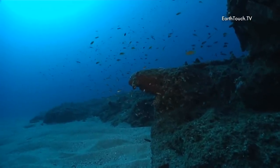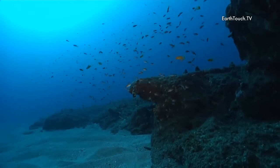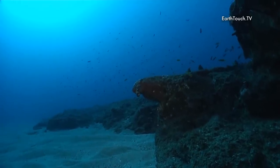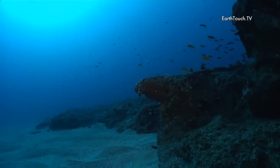We heard that there were a few mantas spotted at Bikini over the last day or two, so that was why it was our choice of dive site today. This ridge runs along perpendicular to the current, and that's what causes the upwellings and brings the mantas into this area.